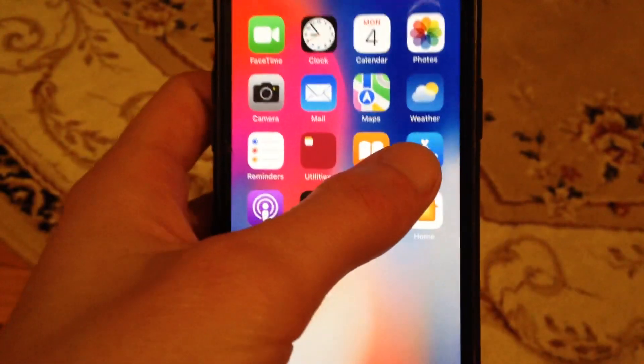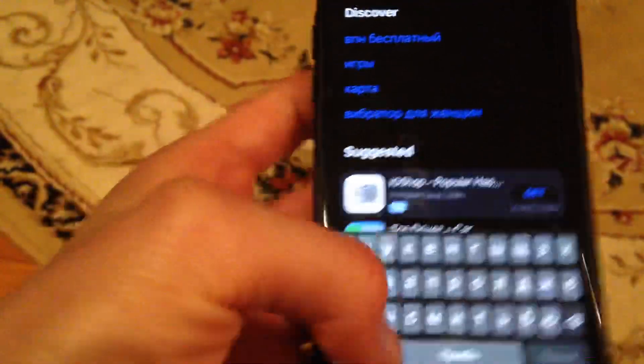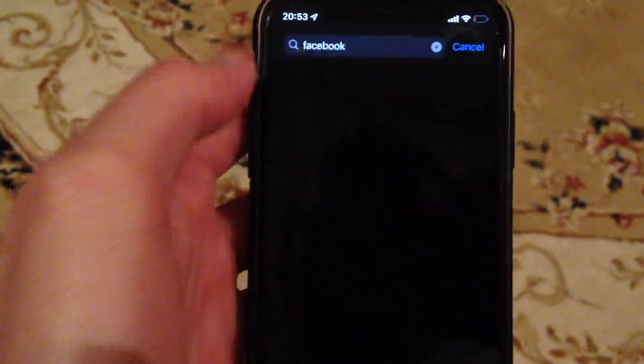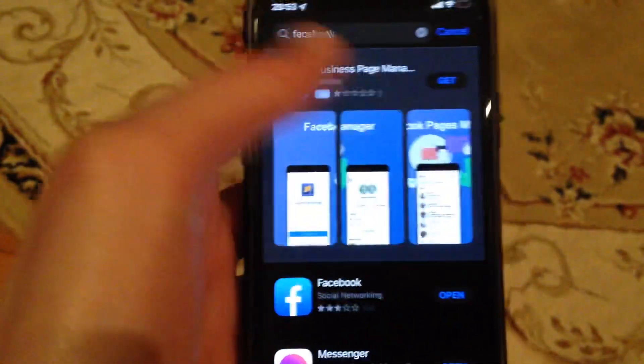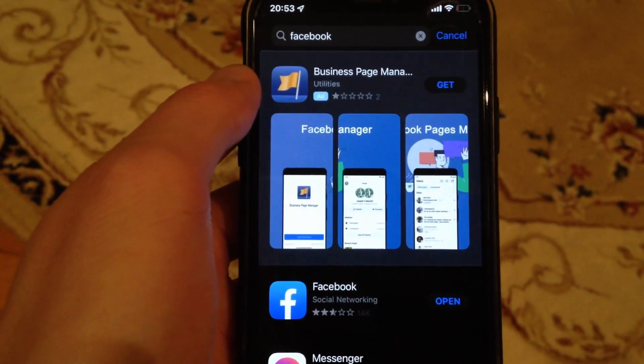If you still have this error, try to update your Facebook app. Go to the App Store, go to the Search tab, search for Facebook, and if you see an Update button instead of Open, tap Update and wait until it successfully installs the latest update for your Facebook application.